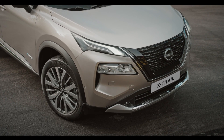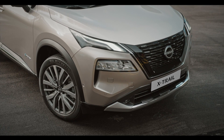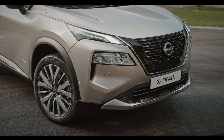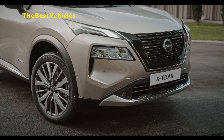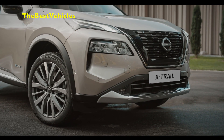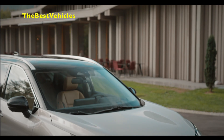All-new Nissan X-Trail: Electrified Family Adventures. Like its sibling in Nissan's European lineup, the all-new Kashkai, the all-new X-Trail is based on the Alliance CMSC platform, which represents a state-of-the-art automotive structure and technology architecture.